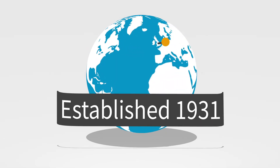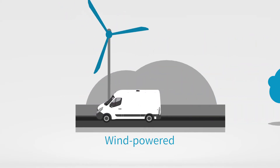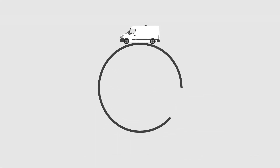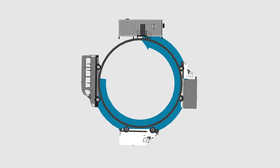Flettner Ventilator is the world leader in the design and manufacture of environmentally friendly wind-powered rotary ventilators. Our ventilators have a wide range of applications from commercial vehicles to portable buildings.